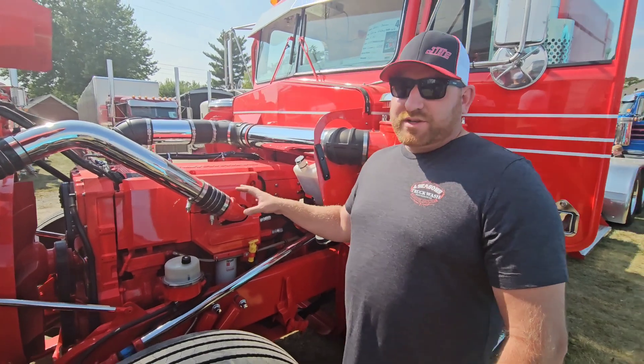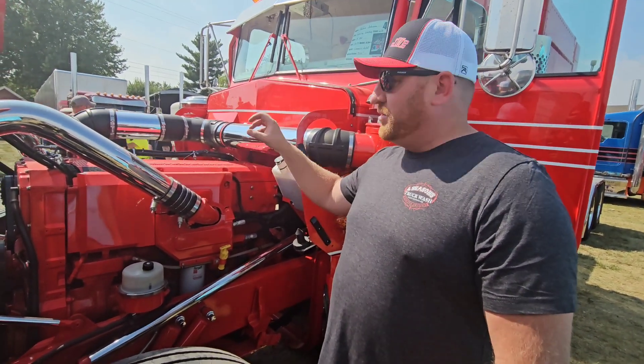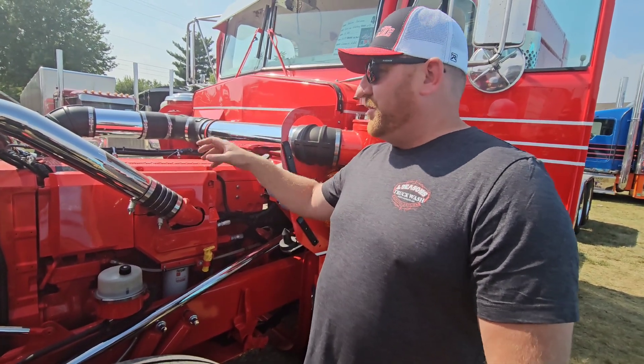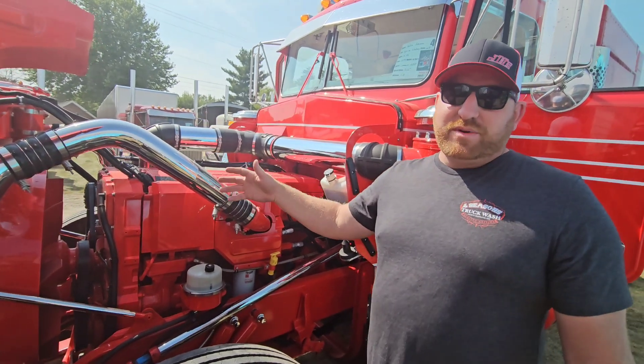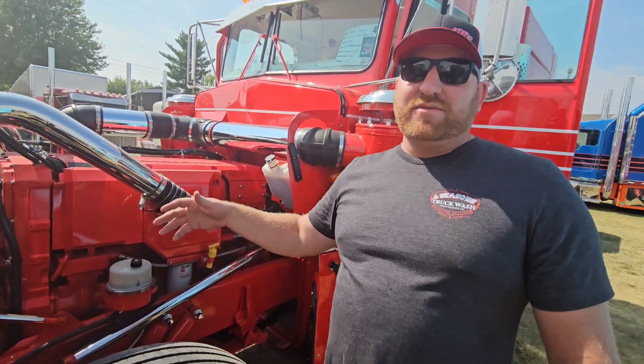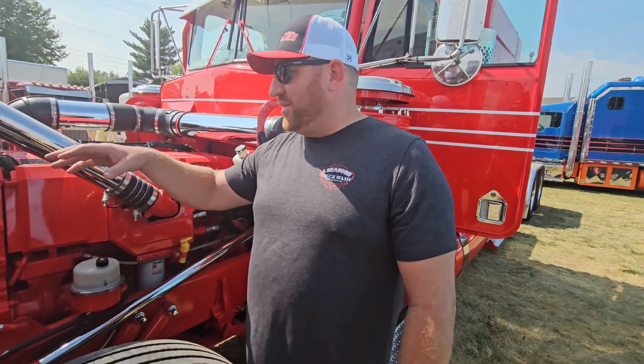It's an actual true Signature 600 Cummins with a PDI tune, a Borg-Warner turbo, a billet wheel, and a PDI manifold. All the stainless piping was custom-made — at the time this was built during COVID and you couldn't get a lot of stuff. So this is basically stainless piping out of a milking parlor that's been cut and welded.